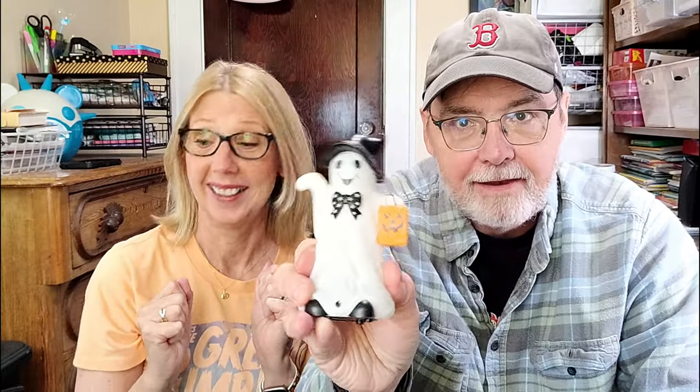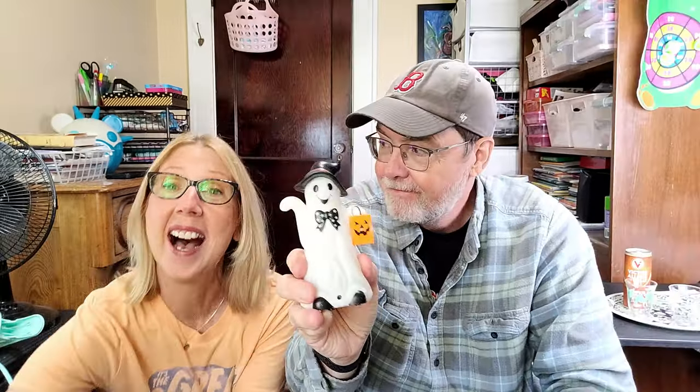All right! I can't wait. Do you know what today is? Yes, I do. What is it? Halloween candy tasting day. It is. We have been collecting a massive bag of treats from the Dollar Tree — some Halloween, but also some autumnal treats in there too. My stomach says it's time to start, so we're not going to waste any more time. Dollar Tree taste test time. Let's go.